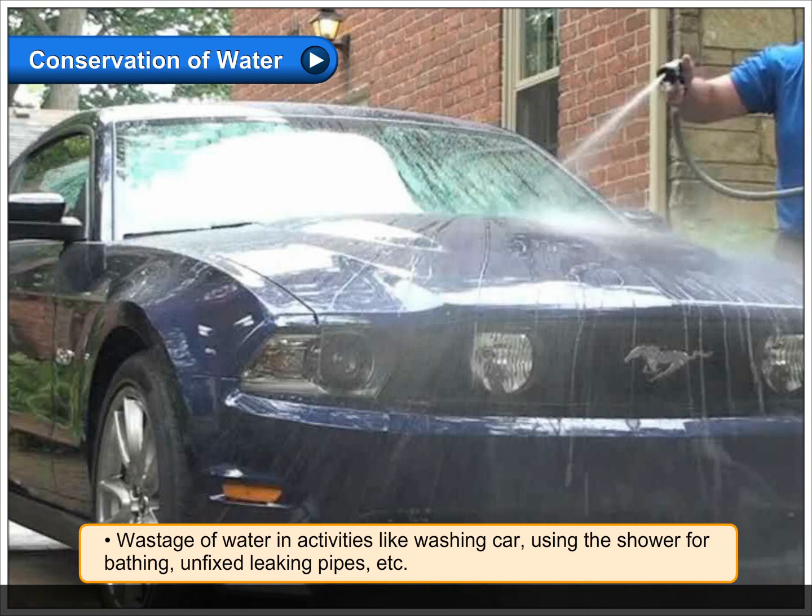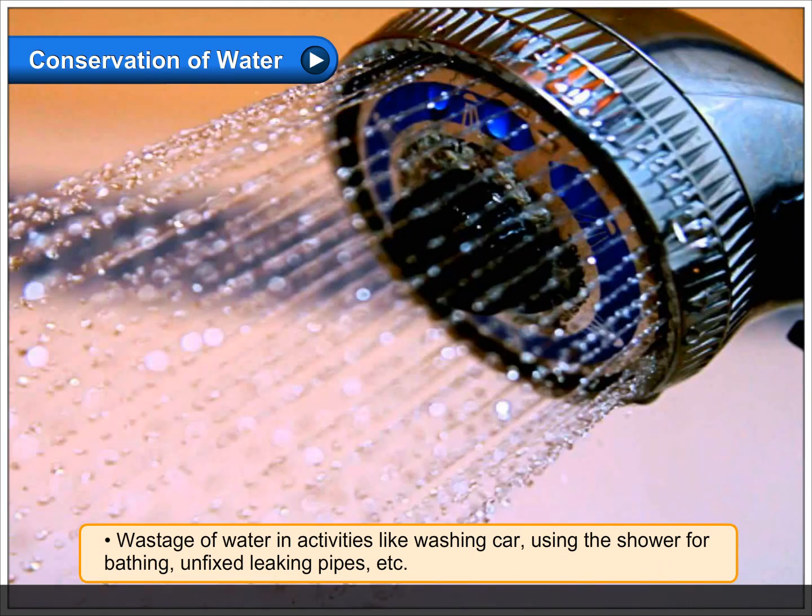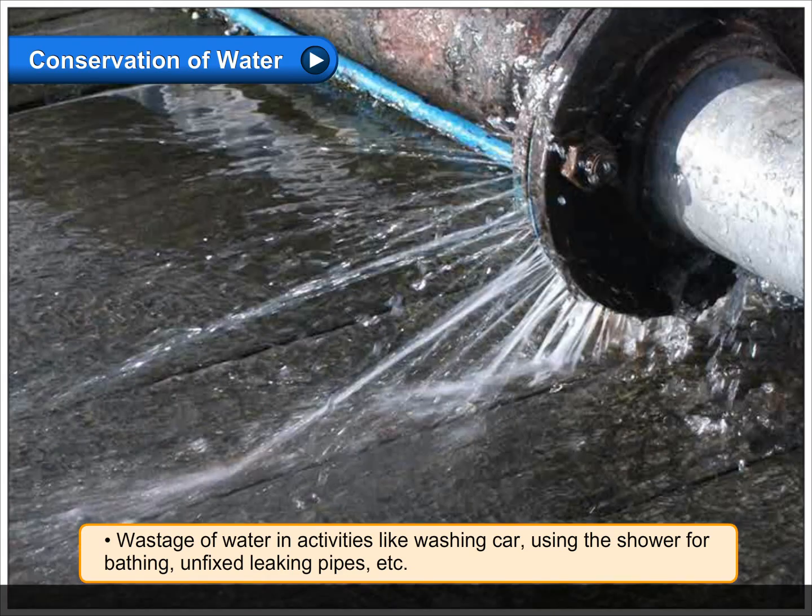Wastage of water in activities like washing car, using the shower for bathing, unfixed leaking pipes, etc.